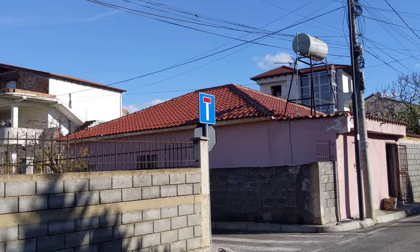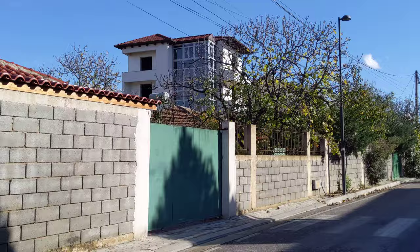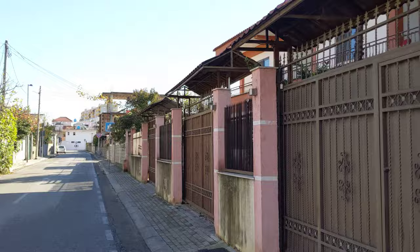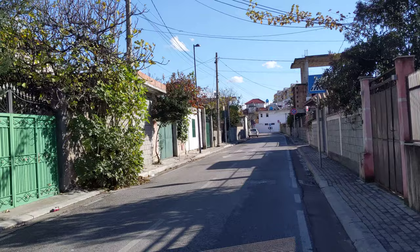You can kind of see these houses here. I guess they're kind of like Mediterranean style, with a kind of pastel colors on the outside of the houses with these walls. And this is actually sort of like what I imagine Greece or Italy to look like.